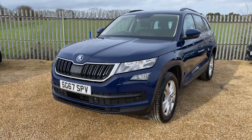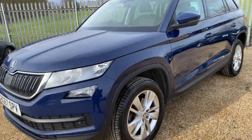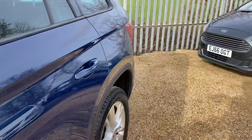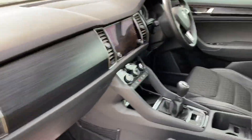Hello and welcome to CarFem. Today we have our 2017 model Skoda Kodiaq. This vehicle has 98,000 miles on the clock, and it is in excellent condition throughout — very good condition.